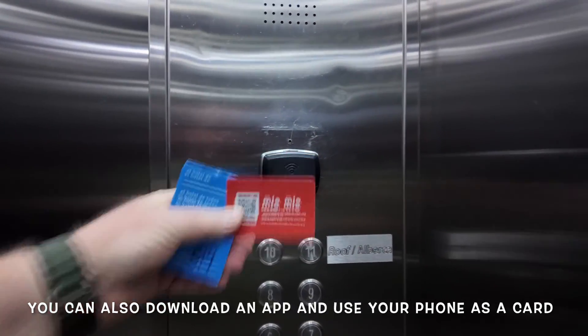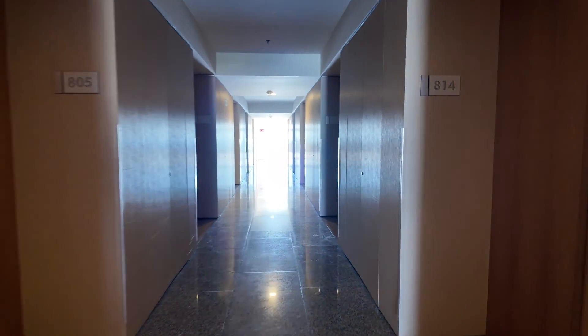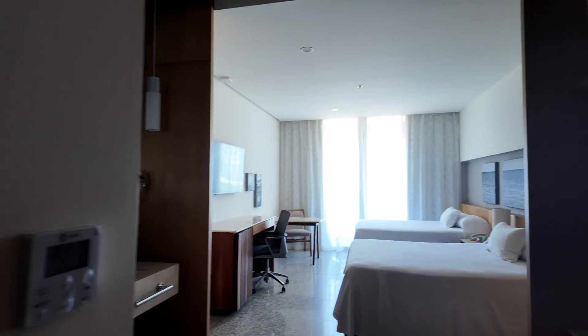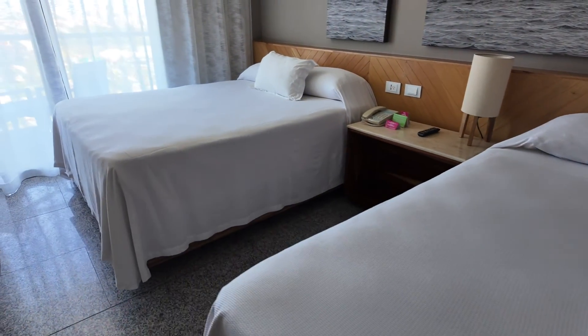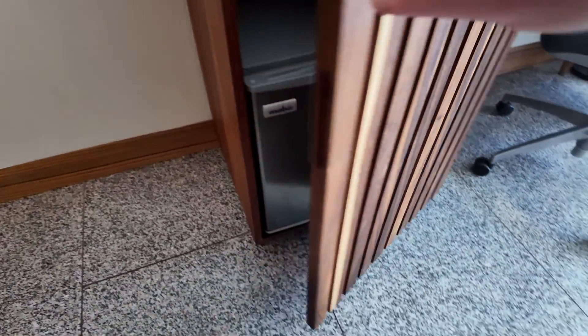Long cool corridors. Here's our room — we're on the 8th floor, room 814. Let's have a look at what the room is like. So we've got a standard room with two large queen-size beds, a bit of a table, a flat screen TV, and a mini fridge — that's always handy to have in Mexico.